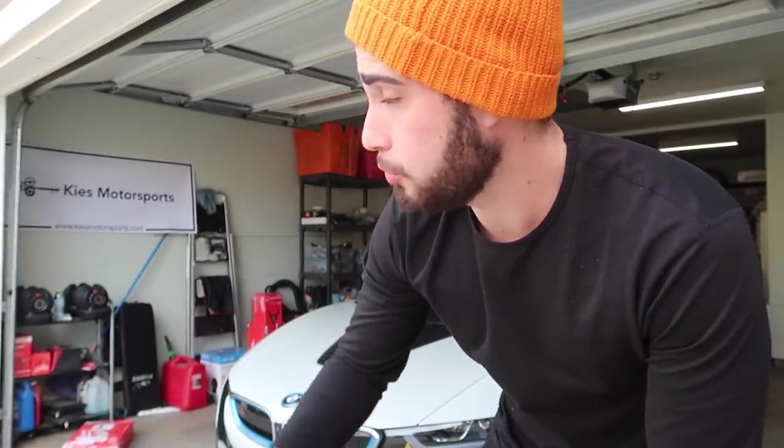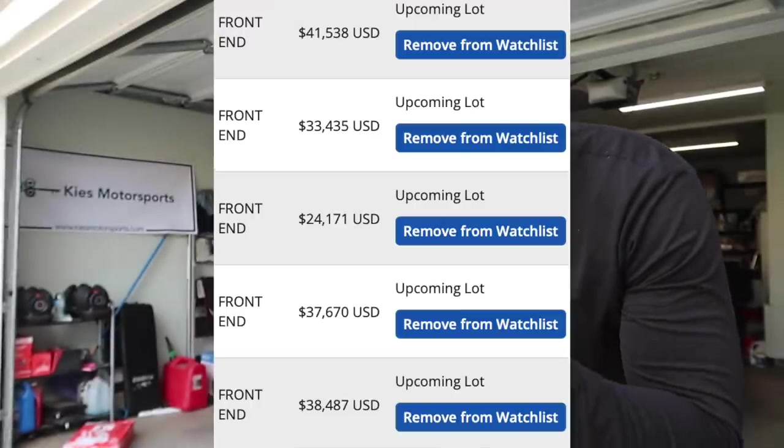Then we headed over to Copart to look for a new build. He's putting the 435 up for sale, already sold the 135, and wanted to pick up a car from Copart. Unfortunately there wasn't much available — not many good cars hitting the auction floor, probably because fewer people are getting into accidents due to COVID and more people staying inside.